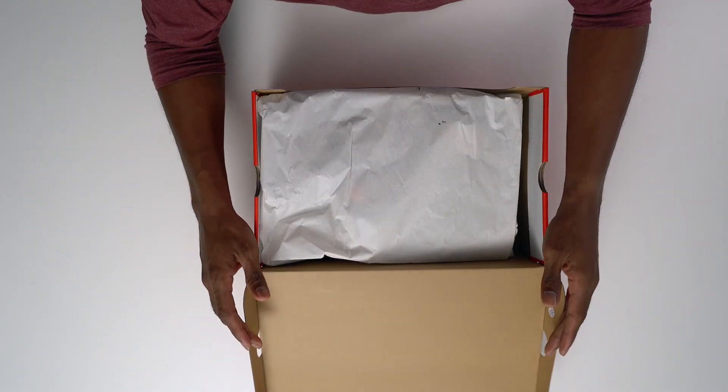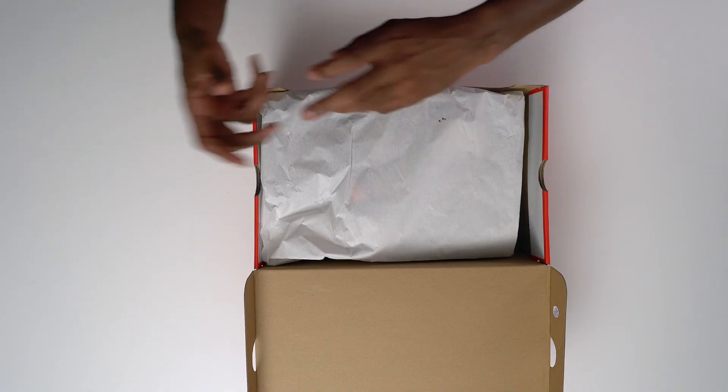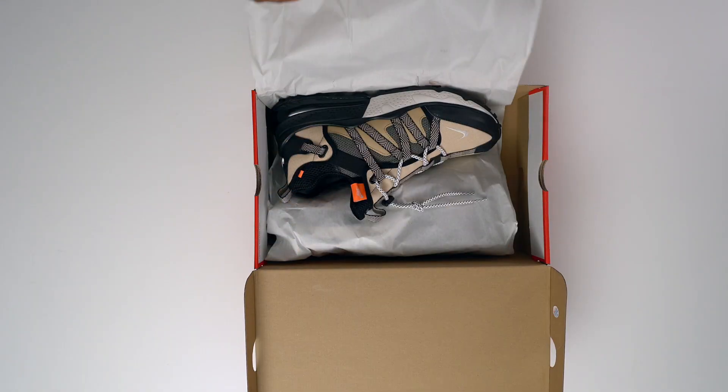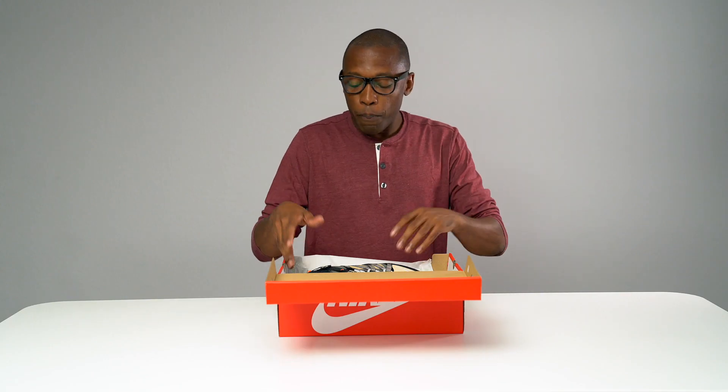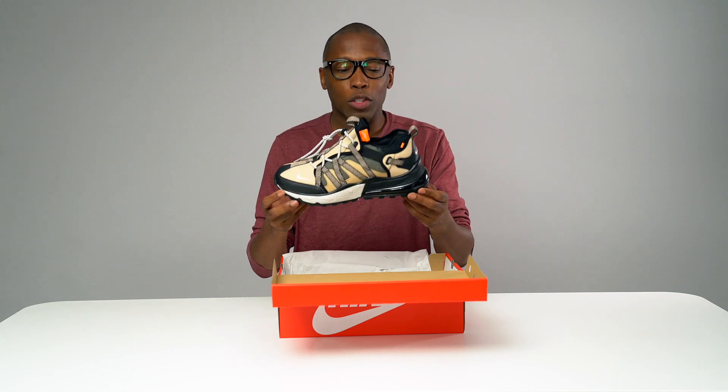The shoe I'm talking about is the Air Max 270 — but not the regular Air Max 270. It is the Air Max 270 Bowfin. For those of you who already know, the Air Max 270 was released last year in 2017. The shoe is a mix of the Air Max 93 and the Air Max 180, and it was technically first called the Air Max 273, but they settled on calling it the 270 based on the air unit at the bottom.